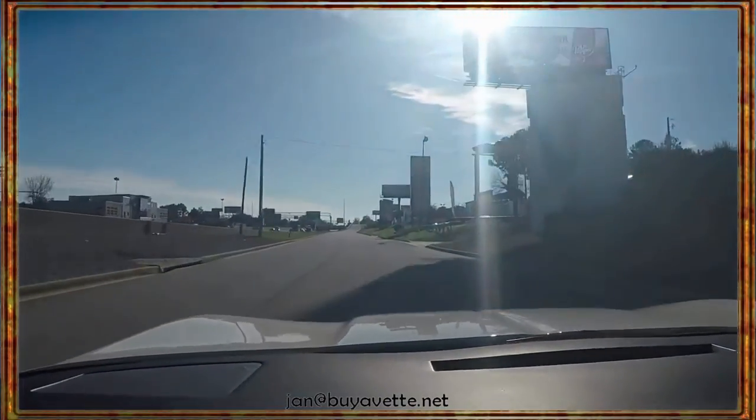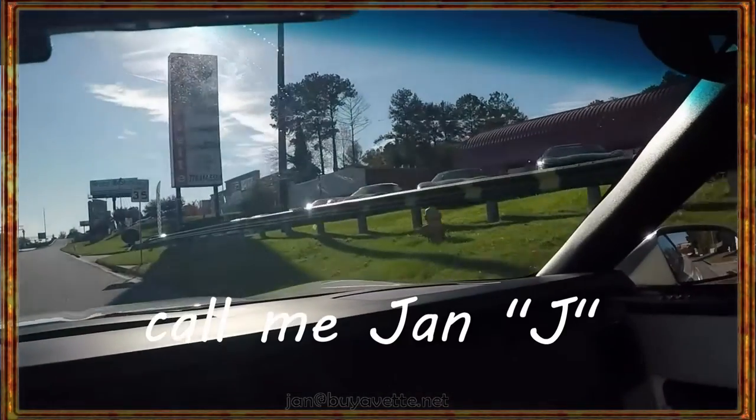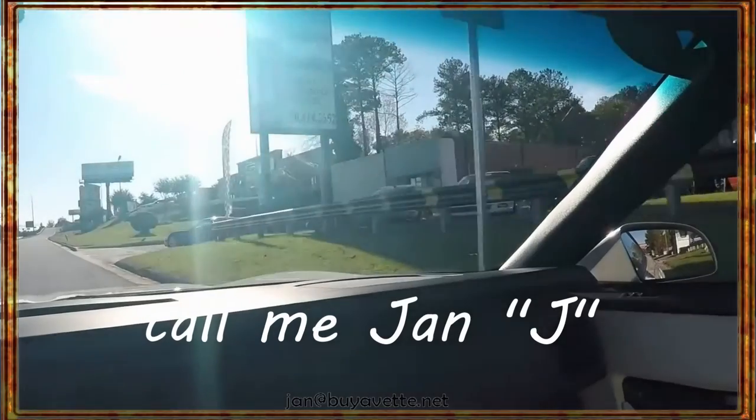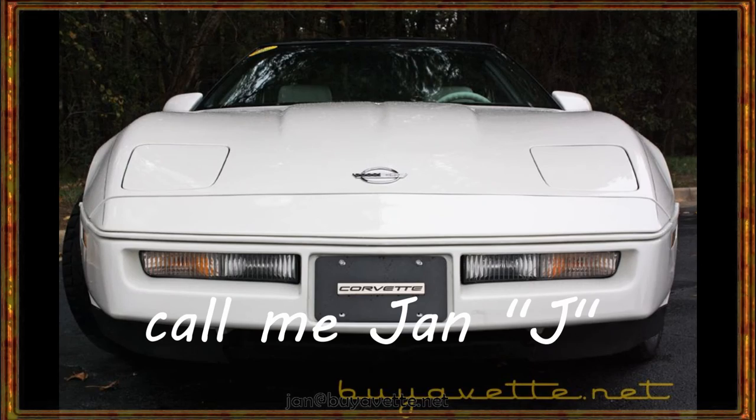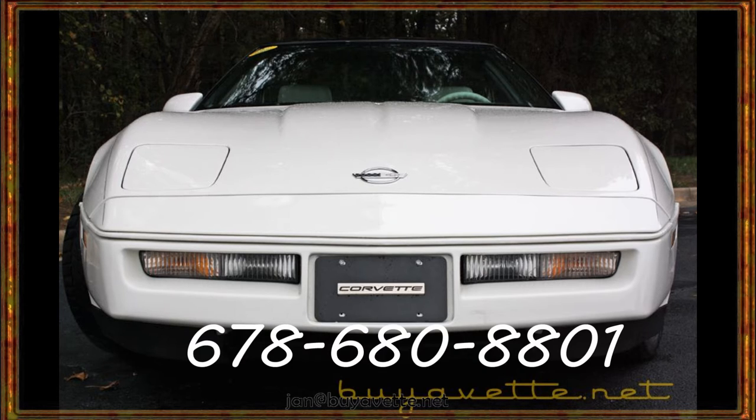So come and see me here at Buy a Vet. Enjoy this car. Buy it for a lot less than you should expect. This is Jan Hermstad at Buy a Vet. 678-680-8801 and thank you for looking.